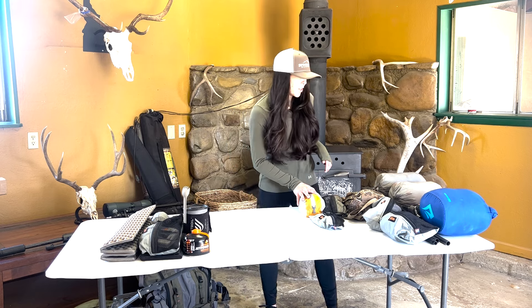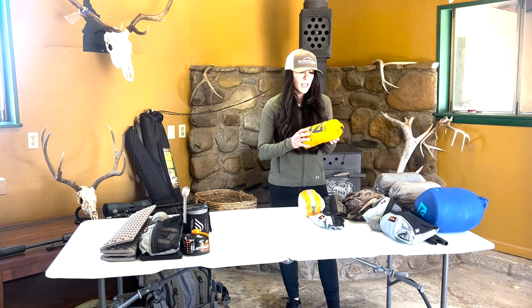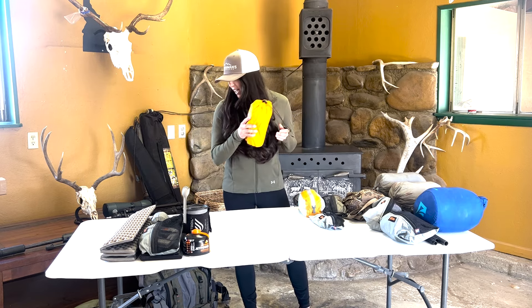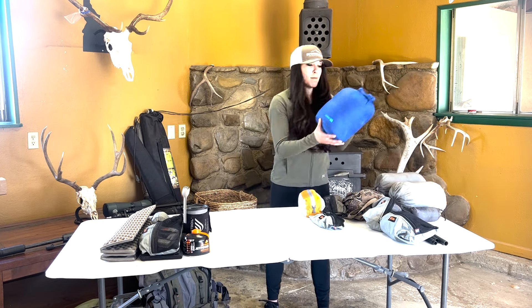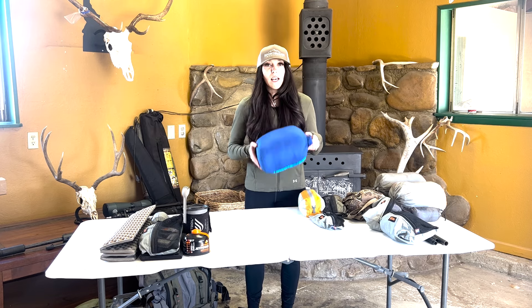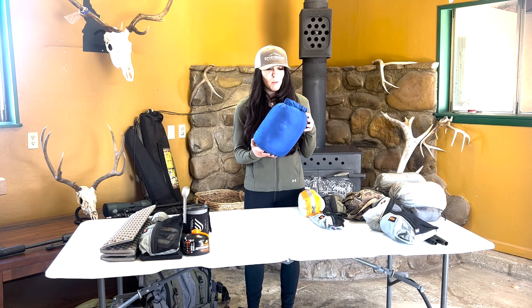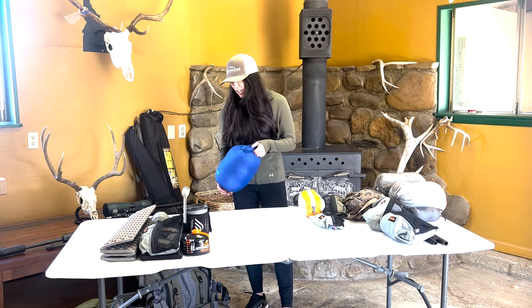Next I'll move on to my sleep system. Sleeping pad — it's insulated, lightweight, and packable. I'm super excited to try this out. It says Sea to Summit; I just have it in a different bag. Then it is the new Peaks sleeping bag — it's lightweight, packs down amazingly well. I can't speak to it yet, but I'll let you guys know how it does on this hunt.